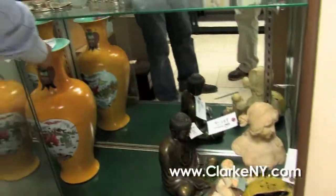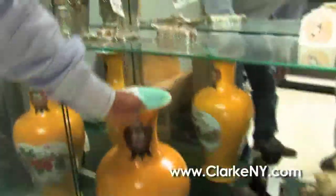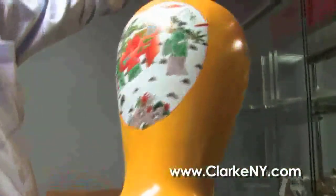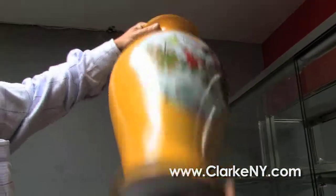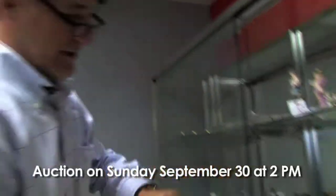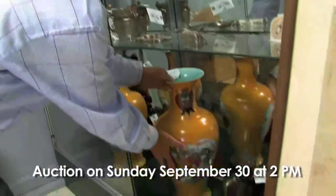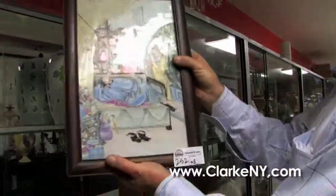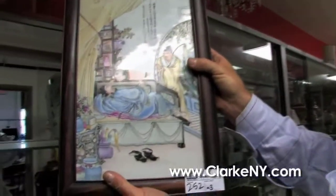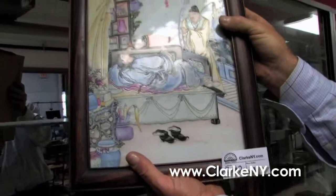And from another house in Rye, definitely 20th century but a beautiful pair of large yellow-ground Chinese vases in perfect condition — what a color on those. Also a three-piece lot including two ginger jars with birds, but probably the much more desirable signed plaque — wonderful quality.